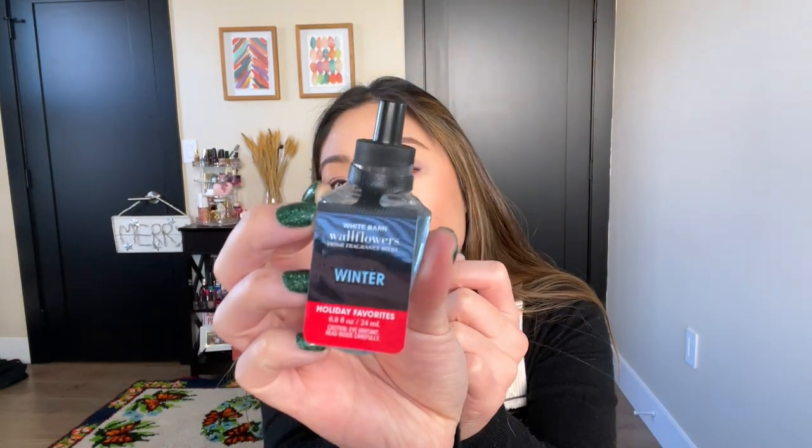I got a couple of wallflowers. I have the Winter wallflower to show — I also picked up gingerbread but that's currently in my diffuser. I wanted a Winter wallflower rather than a Winter candle so I wouldn't double up on the same scent. I'm putting the gingerbread one on through the holidays. Winter is fantastic — it's crisp, citrusy, and balsamy, and it's a great January to February scent that really fills the entire room with fragrance.